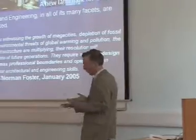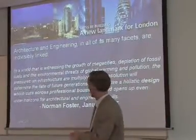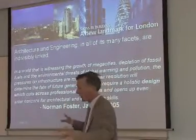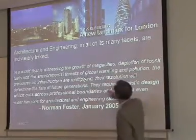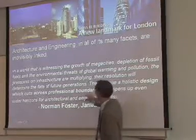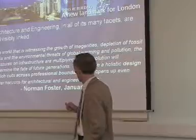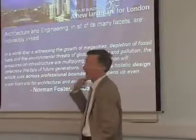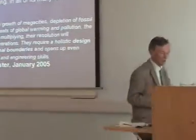Basically what's happened is that the philosophy has changed. The traditional philosophy of architects and engineers working separately has gone. This is Norman Foster, an architect, saying that we now require a holistic design approach which cuts across traditional professional boundaries and opens up wider horizons for architecture and engineering skills. And that actually describes our courses, the four courses which we do.